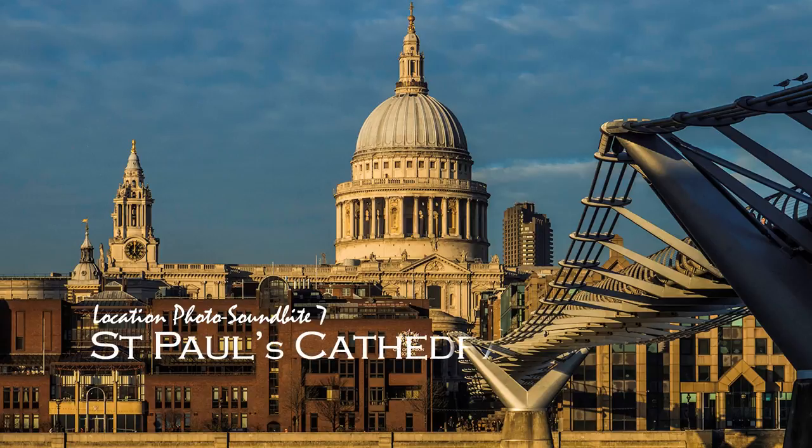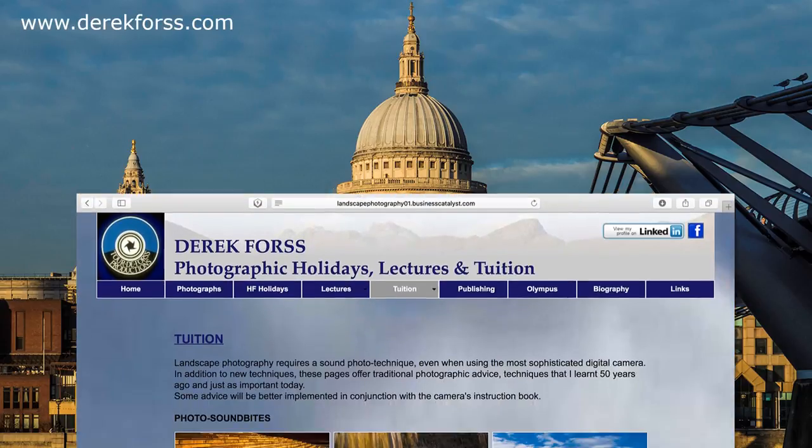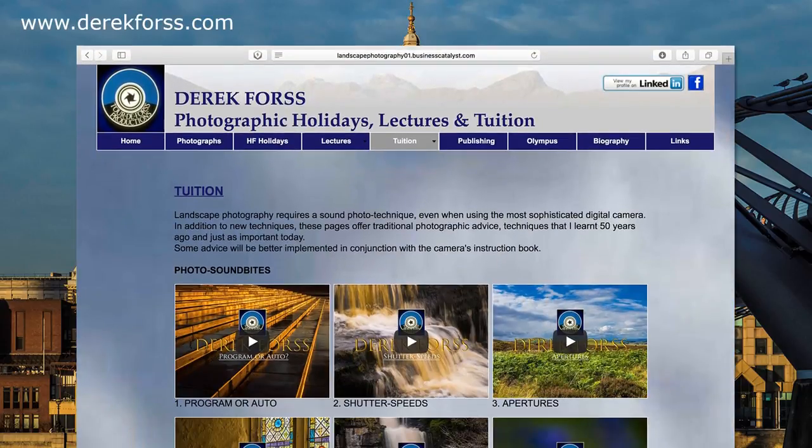This is a series of location photo soundbites that should be used in conjunction with my soundbites discussing technique. Currently there are 15. See my YouTube channel or website www.derickforce.com.